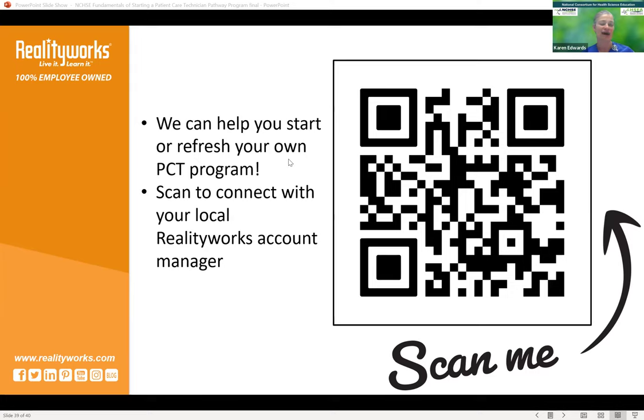It is 5 o'clock Eastern time and we want to be mindful of the time for everyone who joined us today. Thank you so much — it was an amazing webinar.